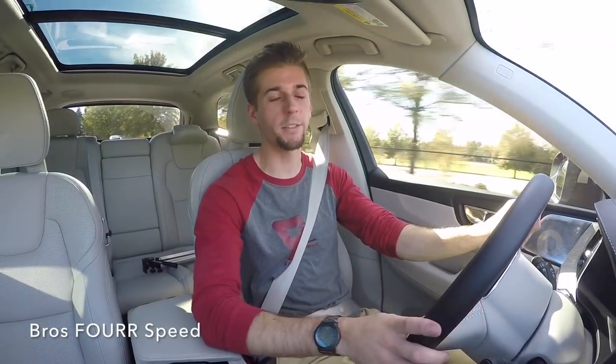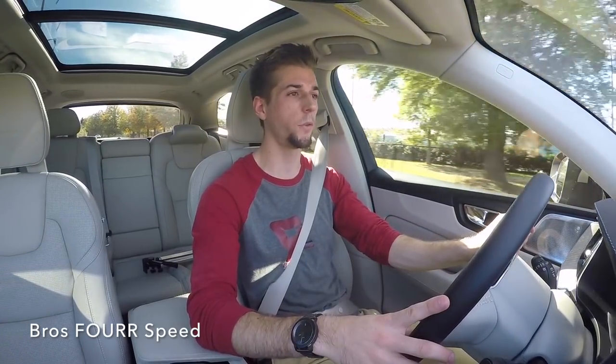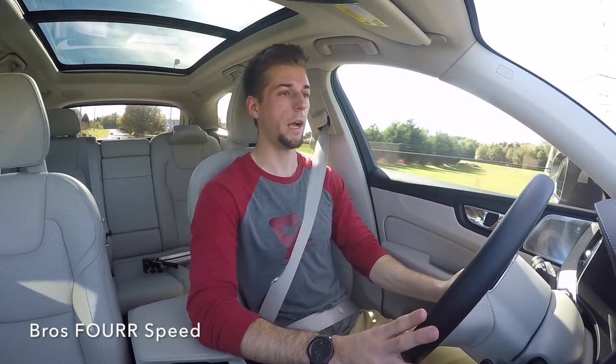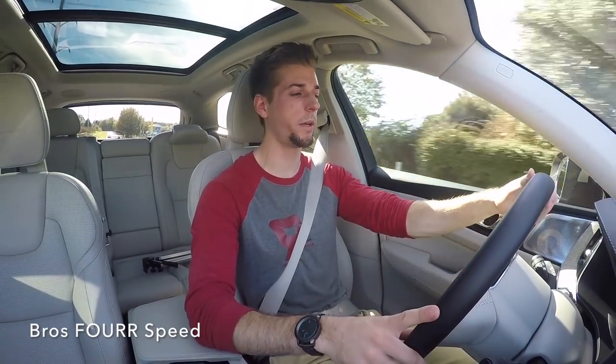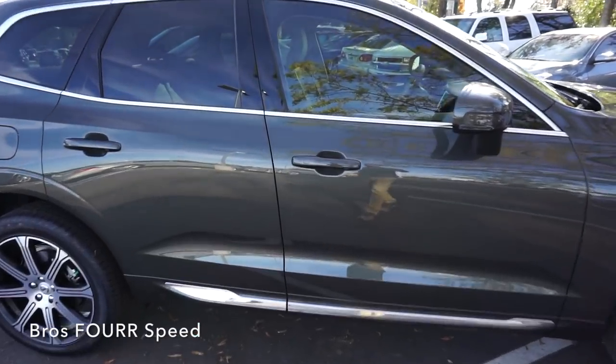Last thing I'll do on this test drive is check out the power. Wow — with that supercharger and turbocharger there's hardly any lag at all. I didn't put the pedal to the floor, but for the weight of this vehicle it definitely gets up and goes, easily reaching speed. There was a little bit of lag around 30 miles per hour, but overall very impressive.